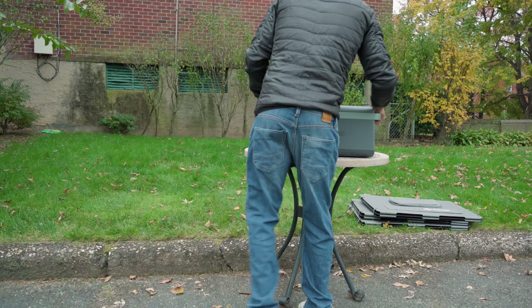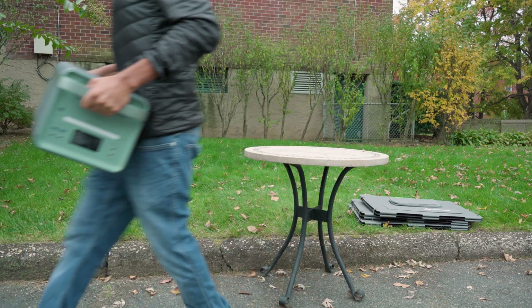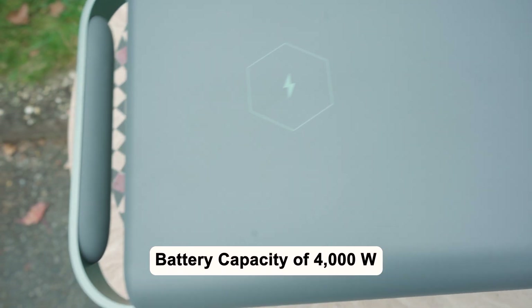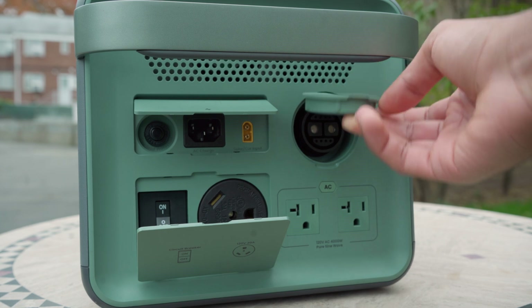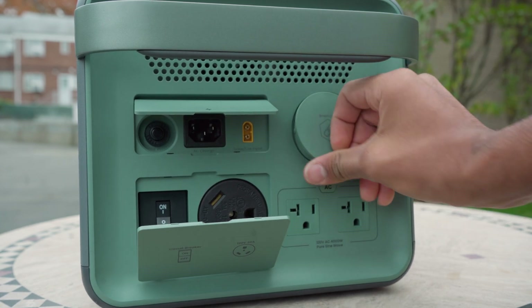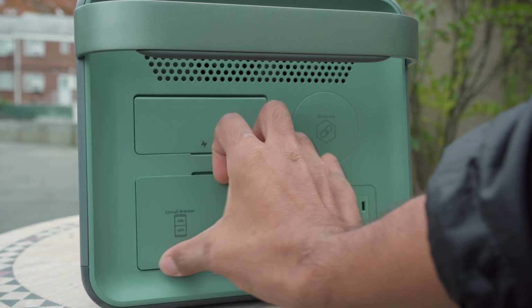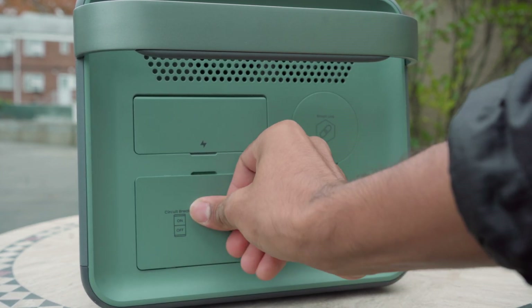Let's now dive a little bit deeper into the specs for the B4000 SST. It has a battery capacity of 4,000 watts at 2,611 watt-hours, a solar recharging time of 5.5 hours, and for AC recharging, you'll be able to go from 0 to 80% in 70 minutes and from 0 to 100% in 90 minutes.